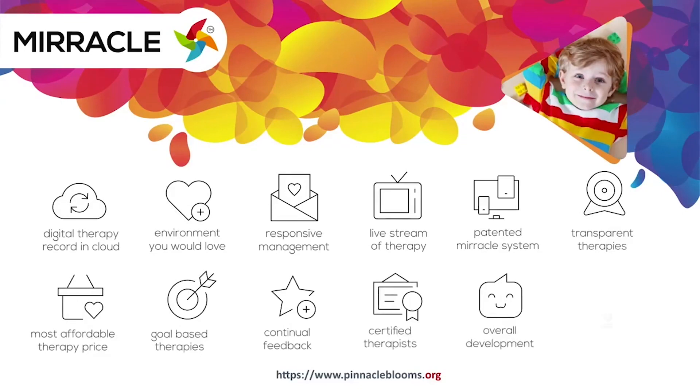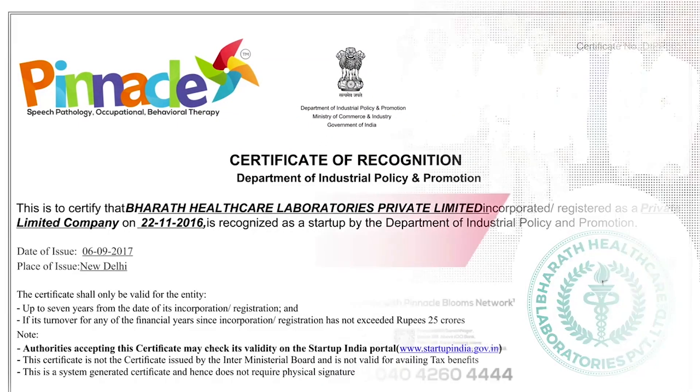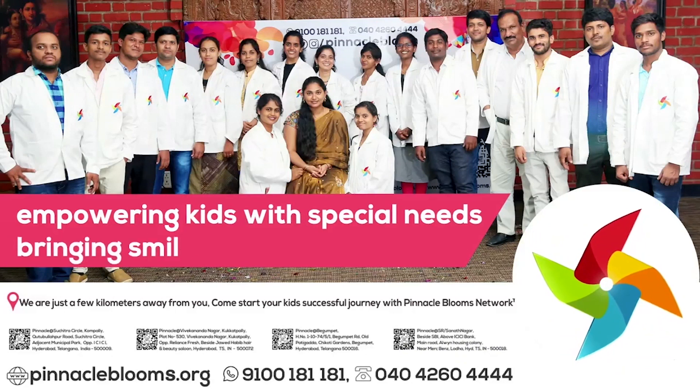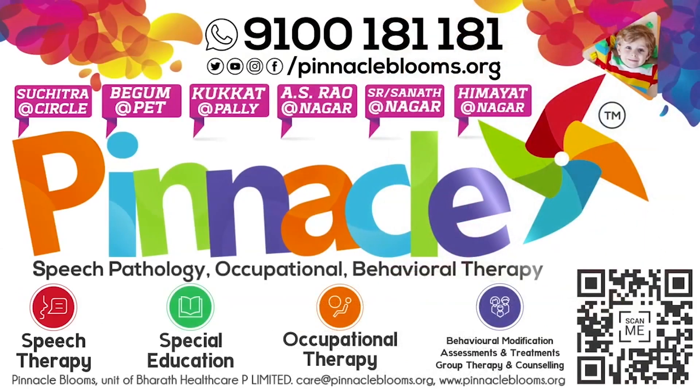Pinnacle Blooms Network is a special edu-healthcare unit of Bharat Healthcare Private Limited, Government of India's prestigious Startup India awarded futuristic health tech organization. Largest team of proven therapists ready to work with your kid. Contact us today: 9100-181-181 for a free assessment.